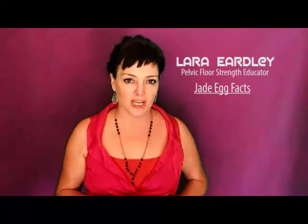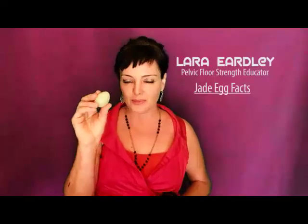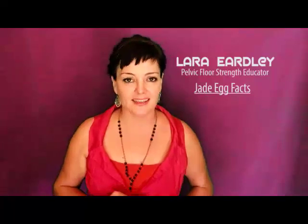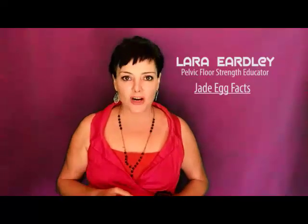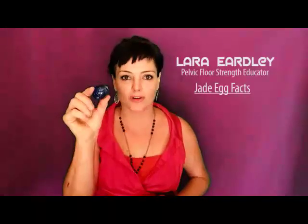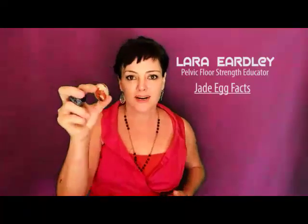But today this quick video is about the Jade Egg. Women are coming to me in droves, writing to me in droves saying, Lara, what's the go with the Jade Egg? How do we choose? There are so many different ones to choose from. What do they all mean? What's it all about?